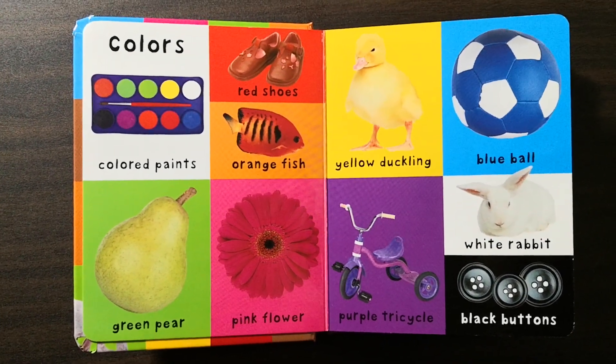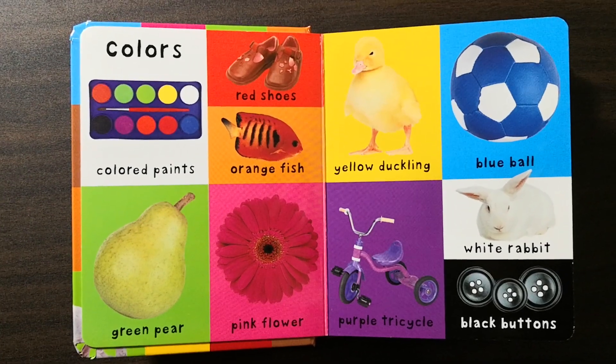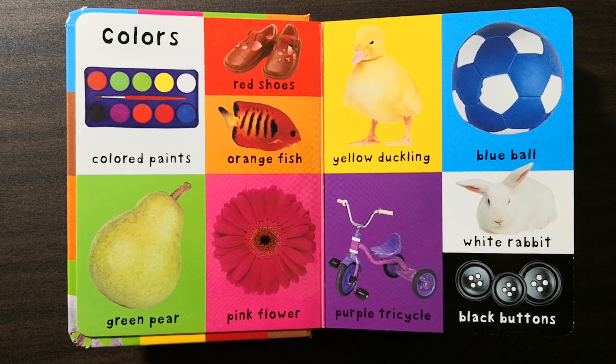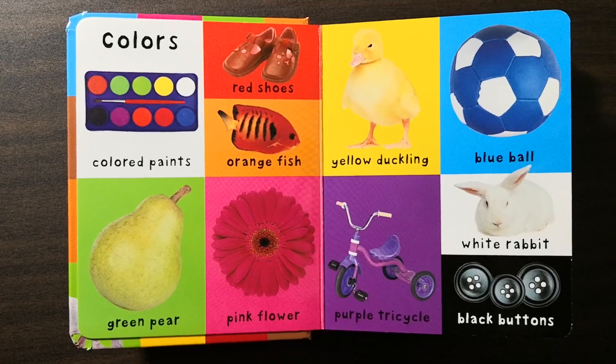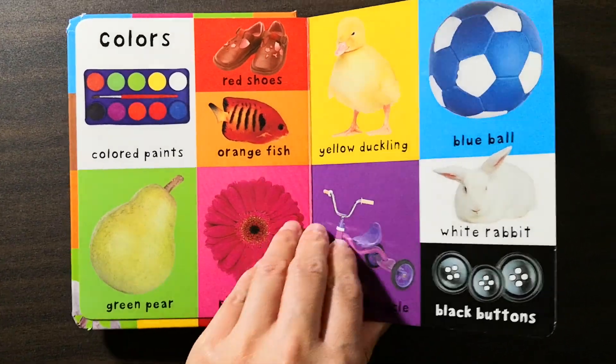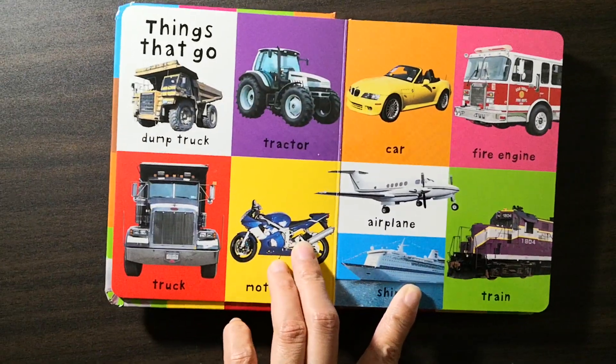Colored paints, red shoes, orange fish, green pear, pink flower, yellow duckling, blue ball, purple tricycle, white rabbit, black buttons.